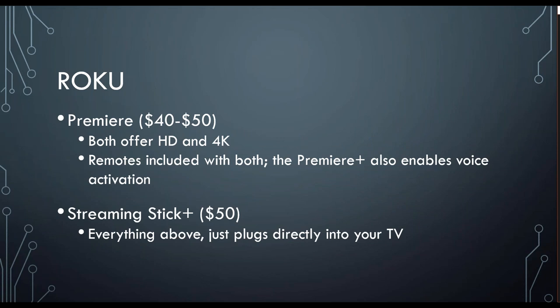And finally, we have the Roku. Roku has a Premiere and a Premiere Plus option. Both offer HD and 4K, they both have remotes, and the Premiere Plus has voice activation. Roku also offers the streaming stick, which has everything above and it just plugs directly into your TV. So if you have a wall-mounted TV or you just want to keep your console or entertainment center area clear, streaming stick options are going to be something you want to look more closely at. I personally have a Roku, so I can answer questions about this one a little bit more in depth.